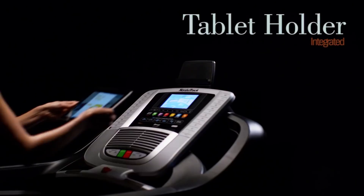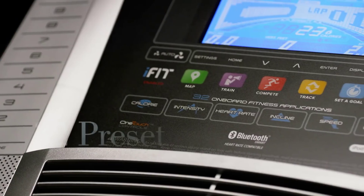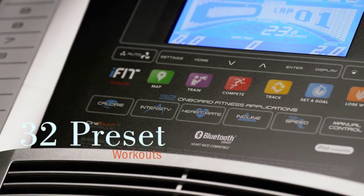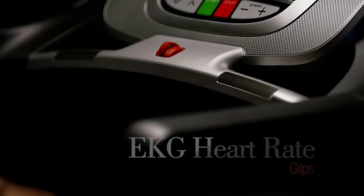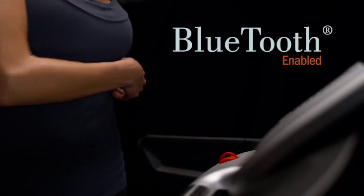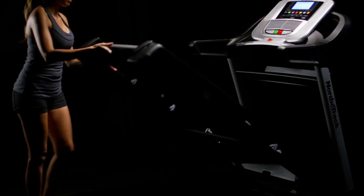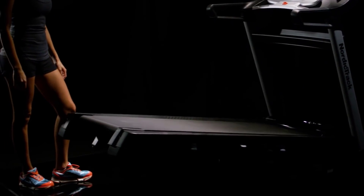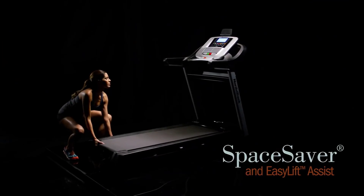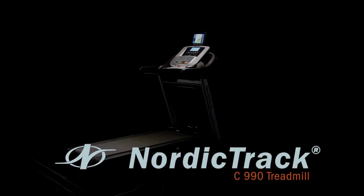Listen to music by connecting your MP3 player — the treadmill has 2-inch integrated speakers. Workout apps and exercise data are shown on a 7-inch touchscreen, and you can also browse the internet from the same display. Heart rate monitoring is supported through built-in pulse grips and is compatible with chest straps for wireless monitoring. To summarize, the C 990 is very impressive for a price below $1,000 and is a good option for people seeking the benefits of a NordicTrack on a budget.